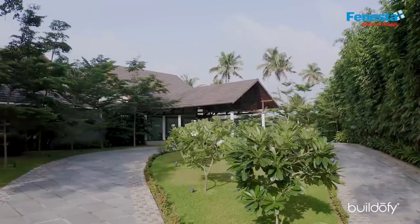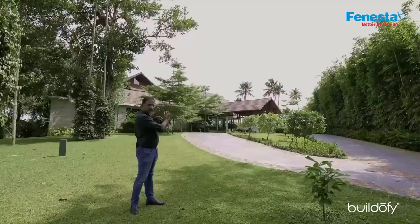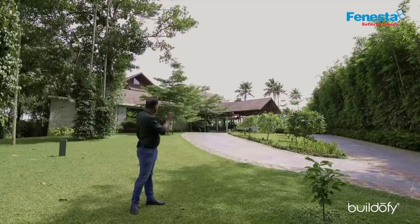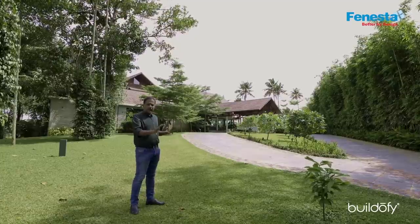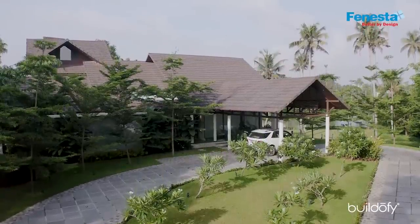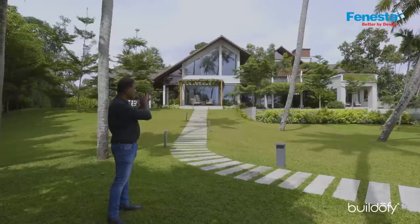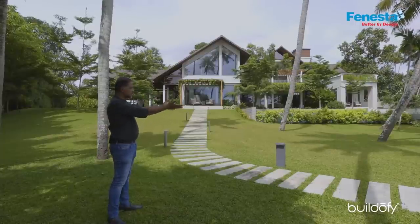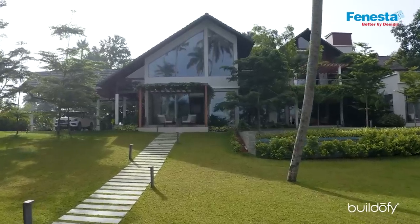We didn't want to project a big house from the entry, so as one comes to this side of the house, you see only one floor and then the slope roof. This helps to blend the house with the landscape. All the upper floors are happening behind. As you come to the more private part of the house — the waterfront side — you actually see the full extent of the house.